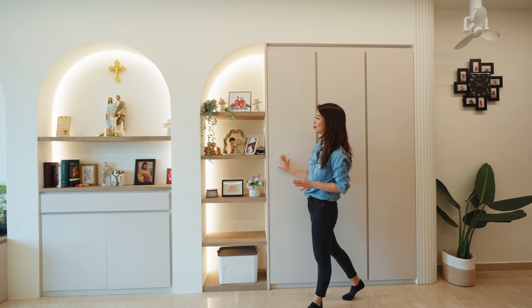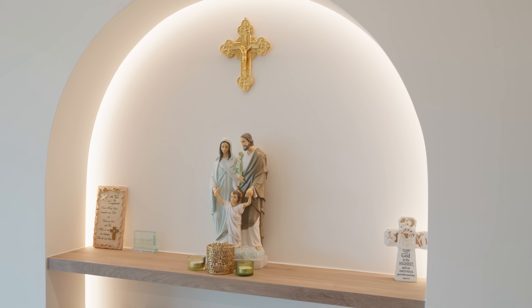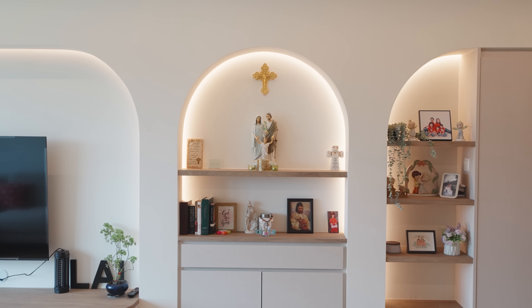Apart from what we see over here, they've also decided to dedicate an altar flushed along this wall. The detail of this arc partition along with the cove lighting really helps to nicely frame this altar.